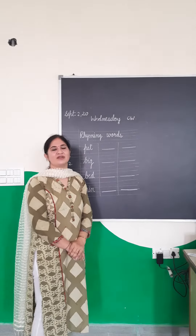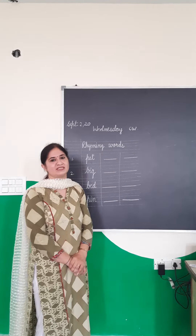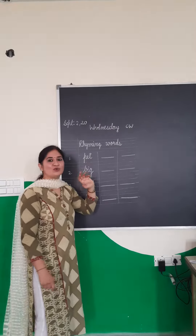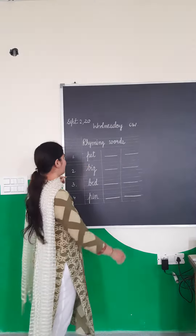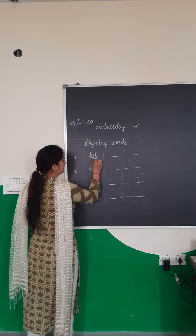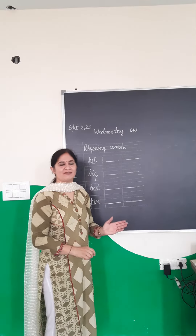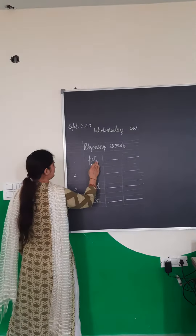In Rhyming Words we have to write two or more than two words which are same in sound of a given word. Remember, the last two alphabets will always be the same — two or three alphabets can always be the same. So let's start.